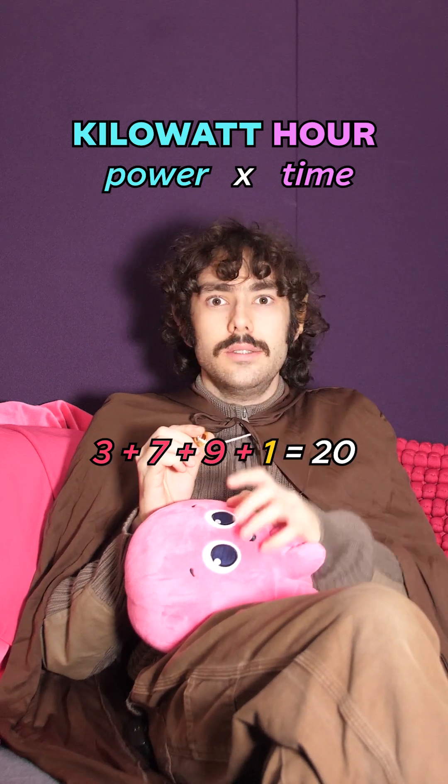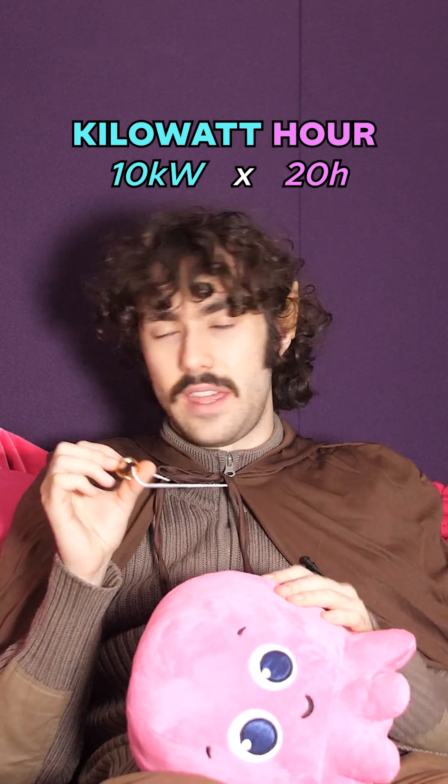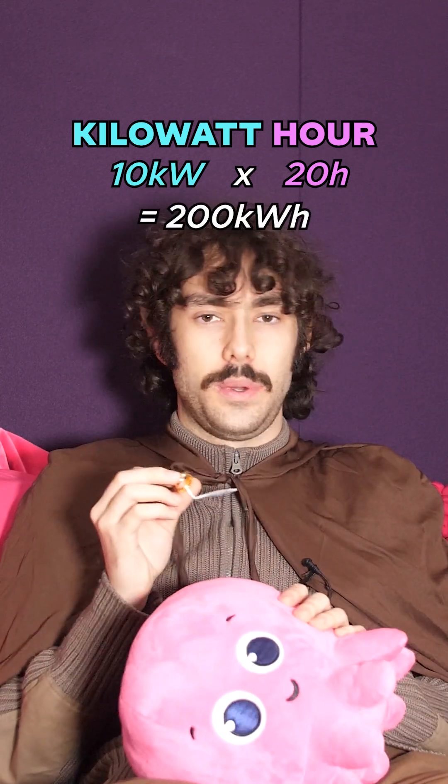That's 20 rings. If Sauron spent 20 hours at 10 kilowatts of power making 20 rings, that'd be 200 kilowatt hours of energy he used. I'm not doing that again.